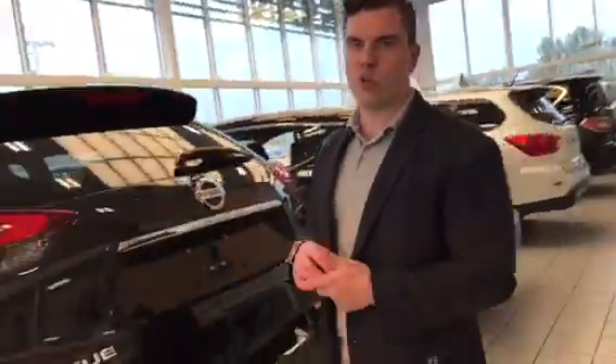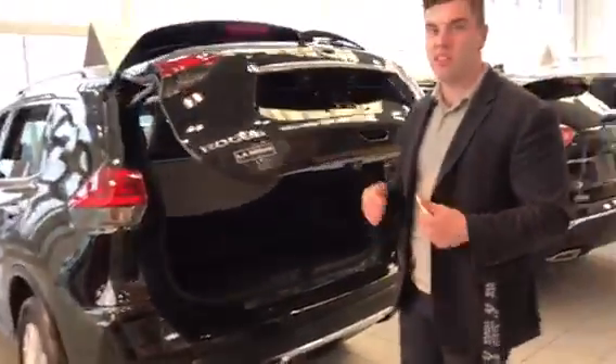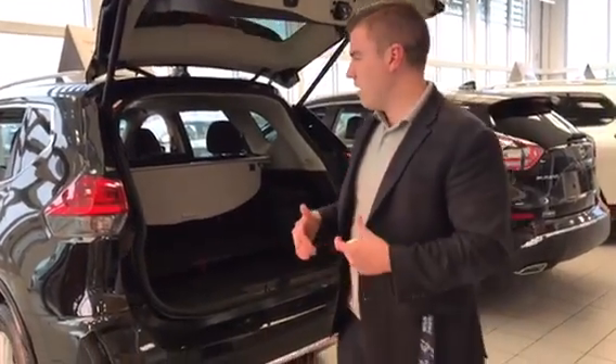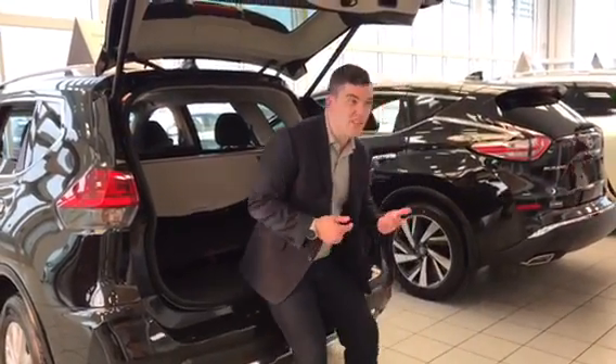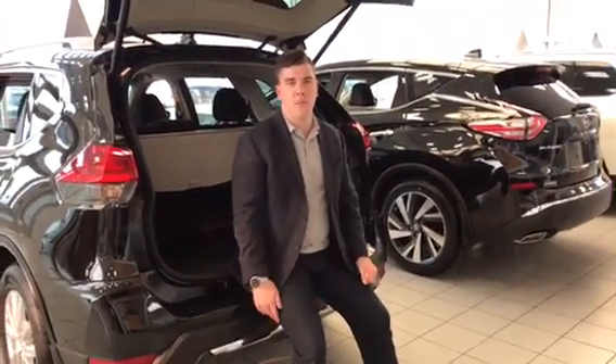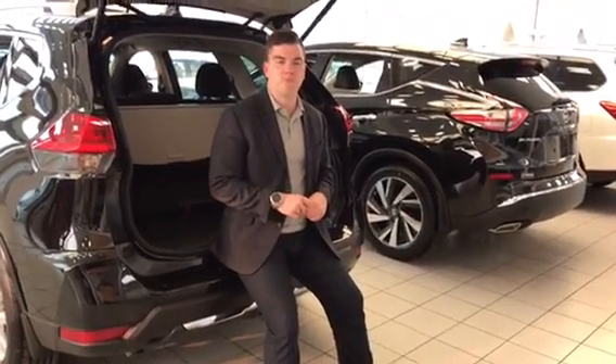Instead of like kicking door stops and stuff like that, like my toe does, you can open up the lift gate with your foot. Really cool things like that make this Rogue one of the number one selling vehicles in Canada. And I'd love to sell yours, so give me a call. Let's set something up and hopefully we can figure it out. Thanks for coming.